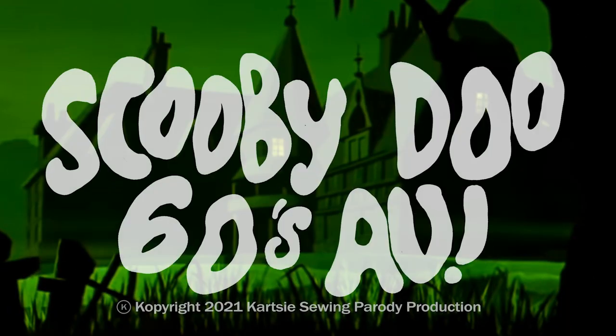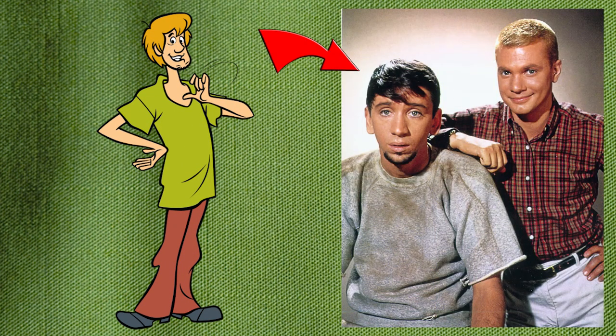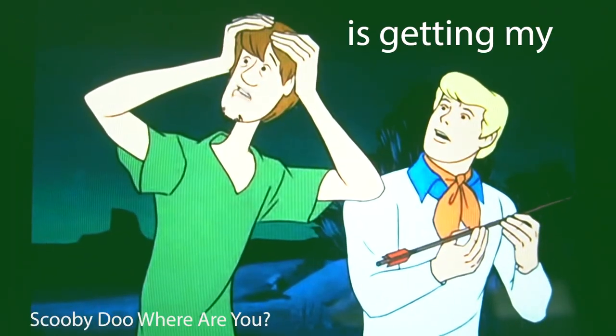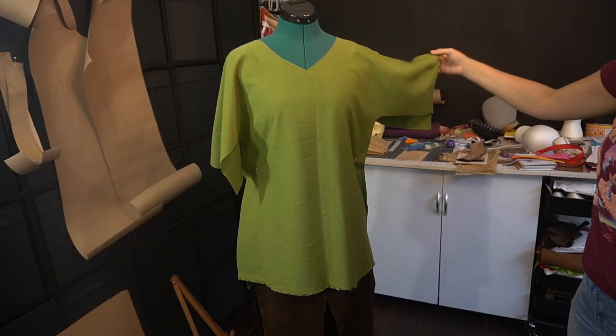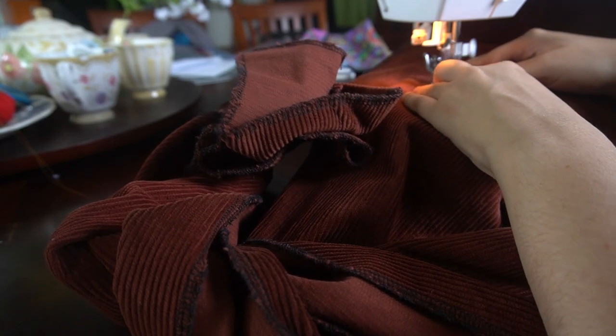In this series, I'm taking the iconic meddling kids from Scooby-Doo and bringing them to life with the help of a couple of my close friends. In the last video, I discussed a character who inspired Shaggy Rogers, the importance of his hair, and made his tunic. But today we'll be finishing up the costume by making his pants and having the character reveal.